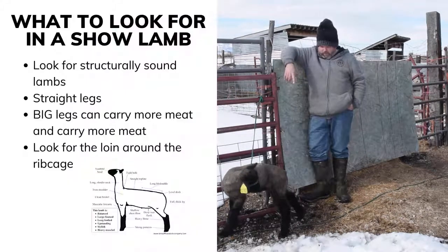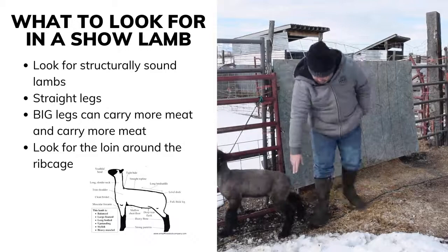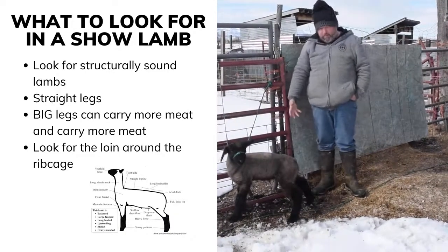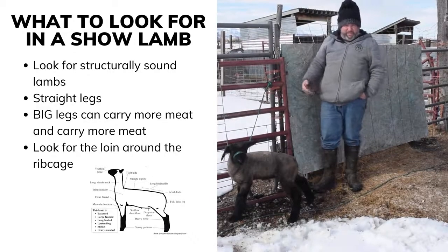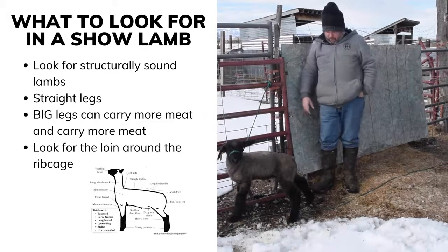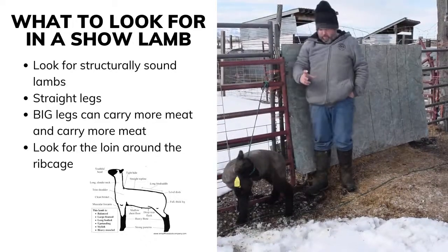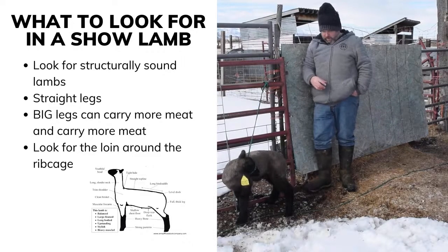One of the first things you want to look for is that a lamb is structurally sound — that means its legs are straight and it stands good on its legs. If a lamb is limping or has a twisted leg, even if it may be a good lamb, that's something you want to stay away from. The next thing you want to look for is bone. You want lambs that have a lot of structure and a lot of bone — big legs that are extremely big. That means they'll carry more weight, more meat, and they'll be structurally more sound.